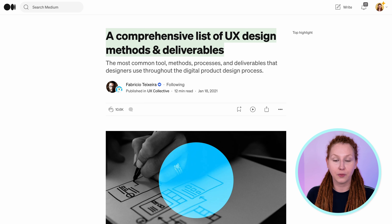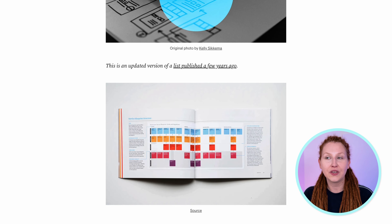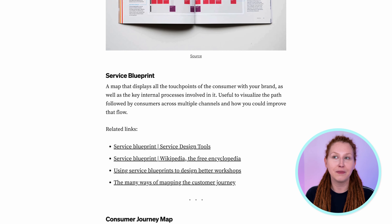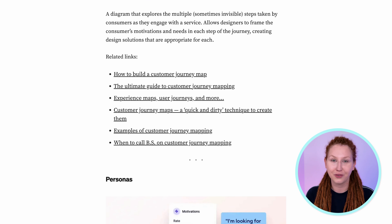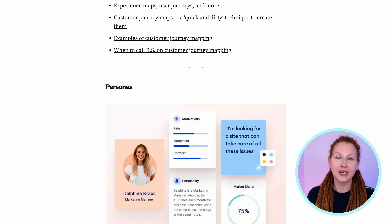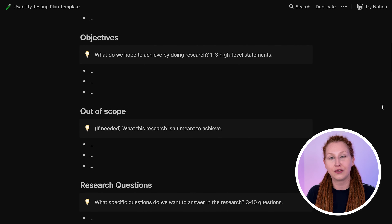Then we move on to different methods and deliverables — there's a comprehensive list of UX design methods and deliverables. It's amazing to explore, though it may be a little intimidating at first. You don't have to memorize everything or apply all those methods in your first projects, but it's a really good point of reference. I also recommend my series of videos about usability testing — I walk you through the whole process step by step, and you can copy the usability testing plan template in Notion to use in your projects.